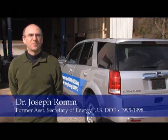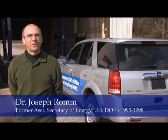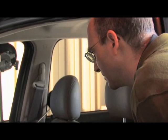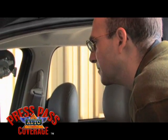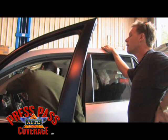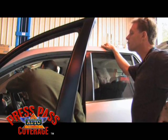I'm Dr. Joseph Romm, a senior fellow at the Center for American Progress where I run the blog climateprogress.org. I spent five years at the Department of Energy helping to run the Office of Energy Efficiency and Renewable Energy, which does most of the government's clean vehicle research and development. We just finished the range tests, so there's a little charge left in the battery — sufficient for driving around and getting a feel for the vehicle.